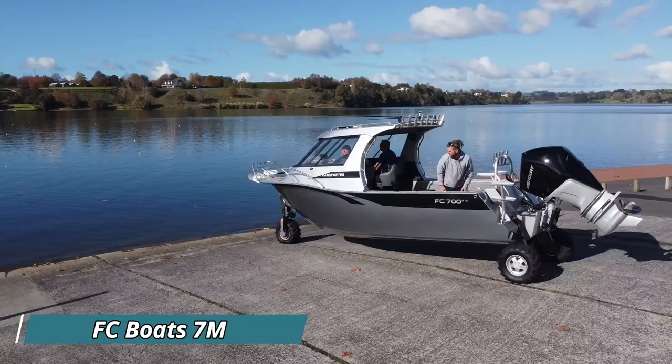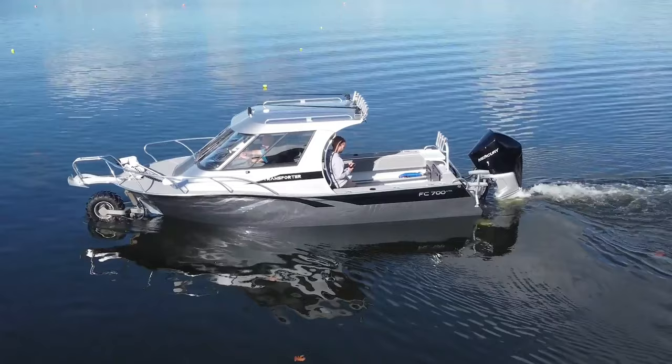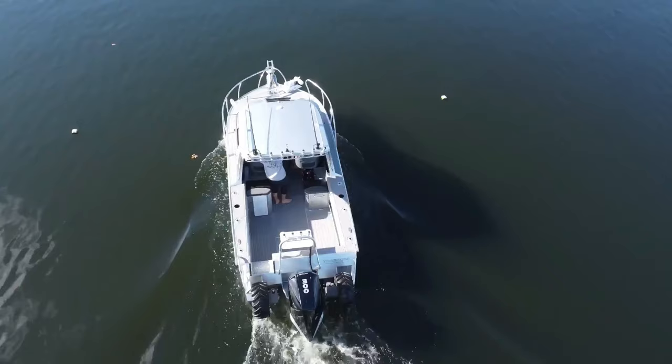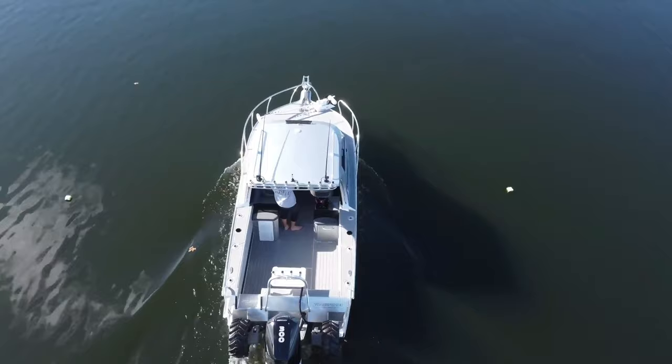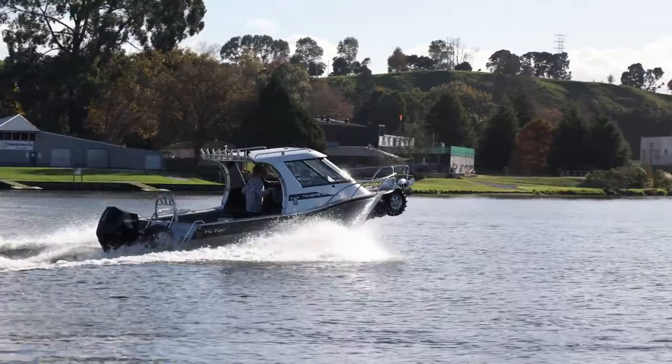FC Boats 7M: Experience the freedom of land and water with the FC Boats 7M Amphibious Hardtop. This innovative vessel, designed and built in New Zealand, caters to the adventurous angler. Crafted from high-quality aluminum, the 7M hardtop offers a durable hull that transitions seamlessly between beach, lake, riverbed, and open water. The secret lies in the Anura Amphibious system, allowing for stress-free launching and retrieval without a boat ramp. The FC extended gunwales provide a drier ride, while the impressive 166-liter FC passive live bait tank system ensures your bait stays lively throughout your expedition.